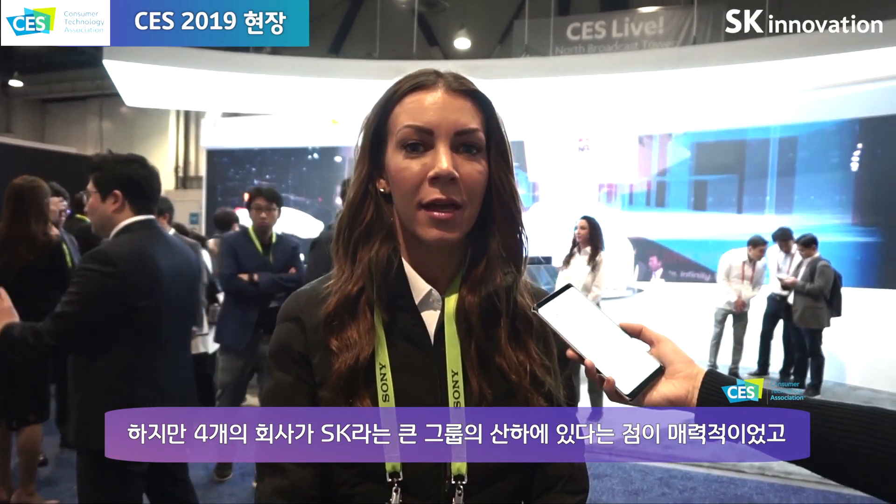I overall enjoyed my experience and the staff and their knowledge. I actually didn't know anything about SK Innovation and their group, but I found it very fascinating that all these four companies are coming together under one large SK Innovation umbrella. They taught me about each company within that umbrella and it was very interesting — I learned so much today and I'm excited about all the technology I can share with my company.